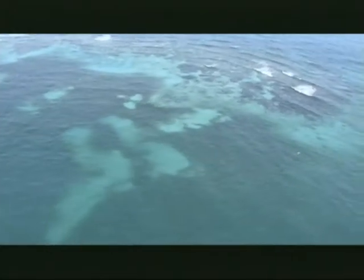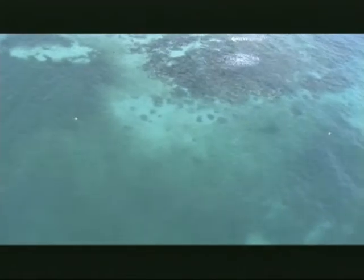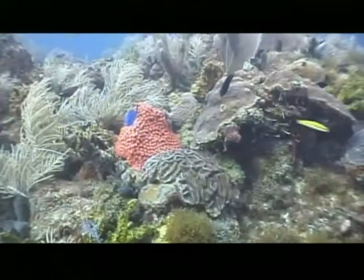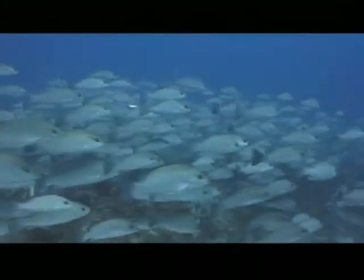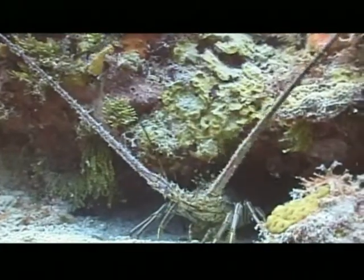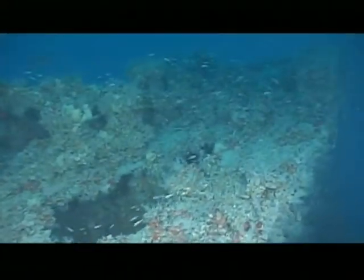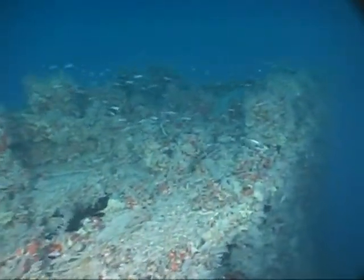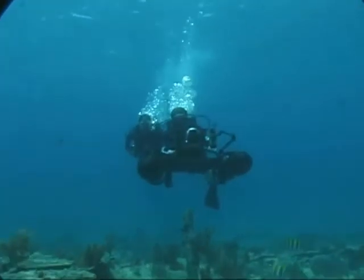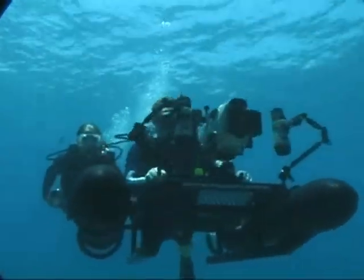The Florida Keys National Marine Sanctuary is an amazing place. And now the Florida Keys National Marine Sanctuary is bringing the underwater treasures to you. No longer do you need to be a diver or a snorkeler to enjoy the wonders of the sanctuary.